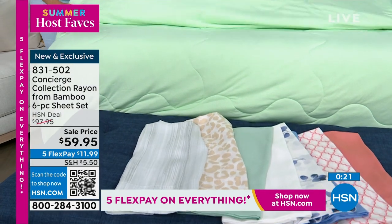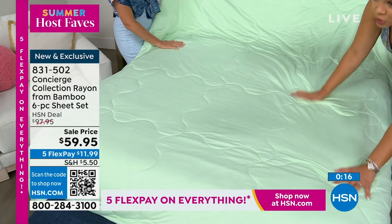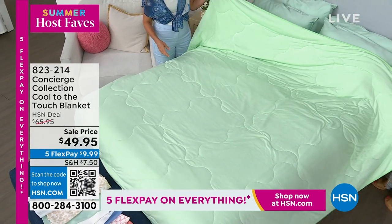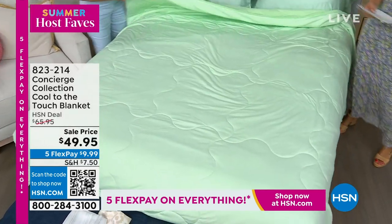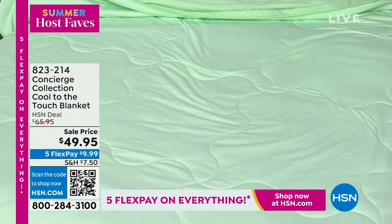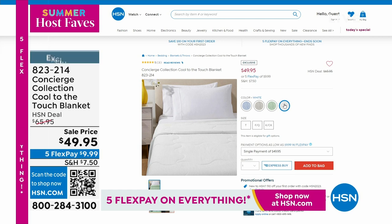We also have exceptional pricing on this cool-to-touch blanket — literally, it's in the name. It's cool to the touch. This beautiful quilted blanket goes on top. We have a few colors to dive into, and what I love is the quilting — it keeps anything from shifting. Colors available: mint, blue, gray, and white. This is five-star rated. Paired with the sheets and using FlexPay, it's just $20. I love how lightweight it is — a perfect blanket for this time of year. Every review is a perfect five stars.